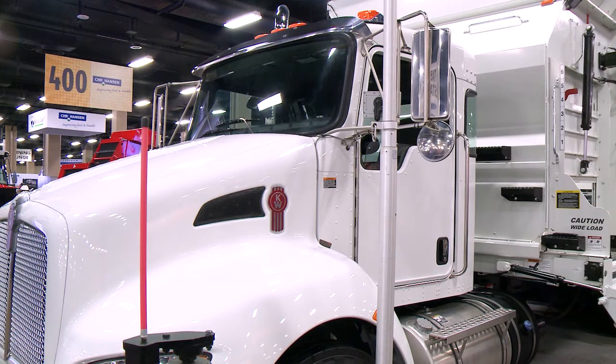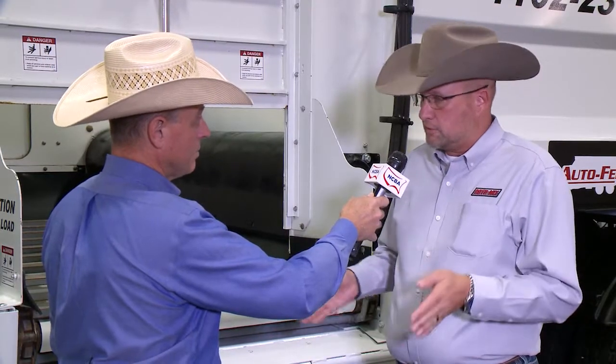If you know how to drive the truck and you can drive along the bunk and can hit two buttons, you can drive this truck.